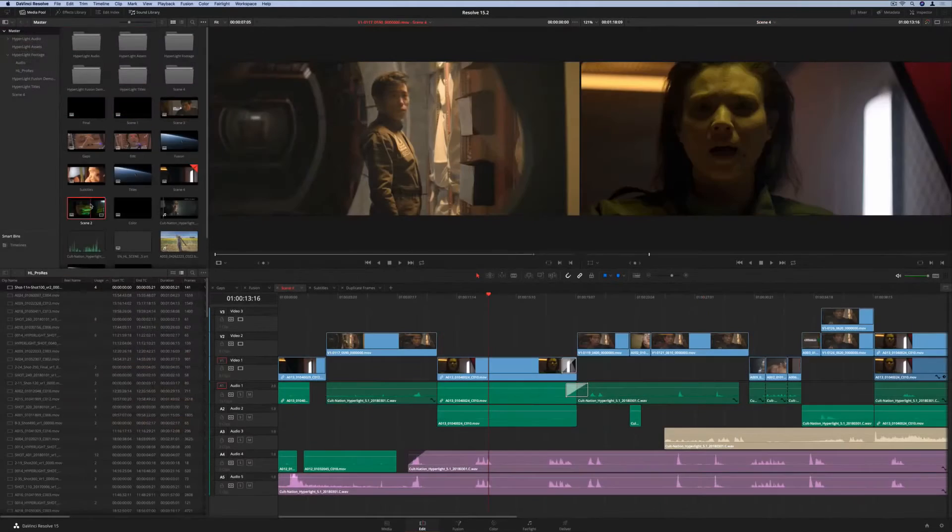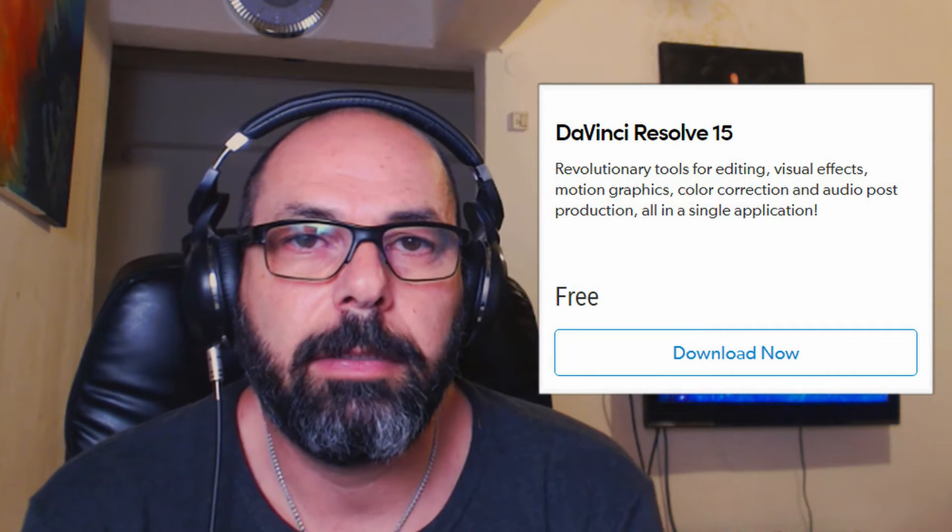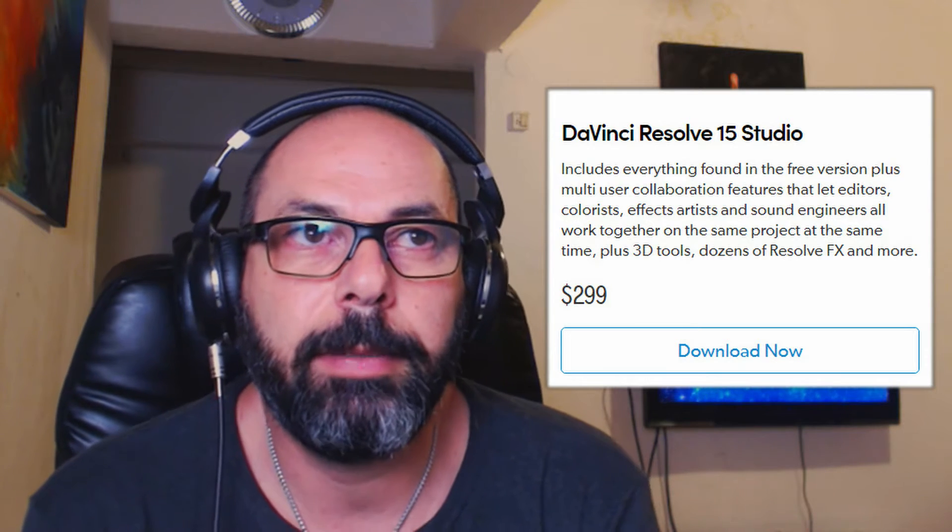Guess how much DaVinci Resolve 15 costs? It's free. There is a pro version for $299 to be exact, but the difference between the pro and free version is slim to none. Pretty soon I'm going to purchase the pro version — not only for the extras, but most importantly because I want to support Blackmagic Design. Those are the company that owns DaVinci Resolve 15. It's just mind-blowing that they give that software for free.